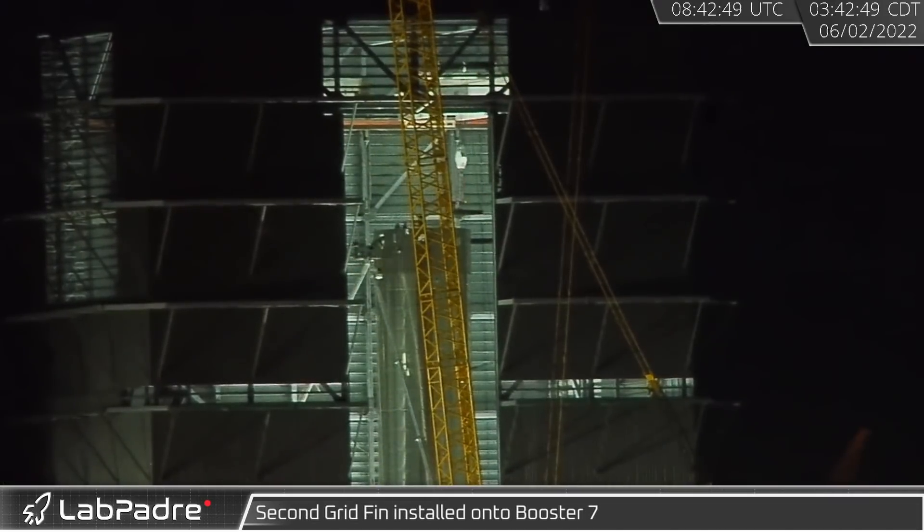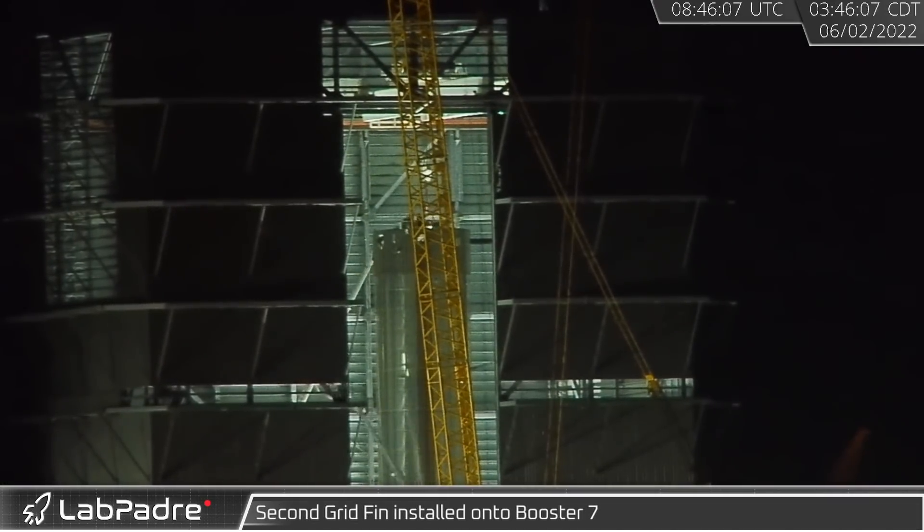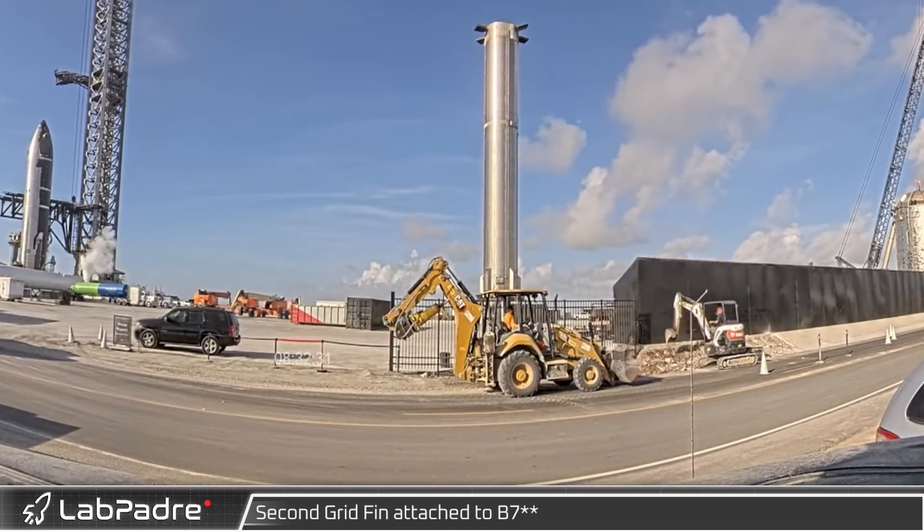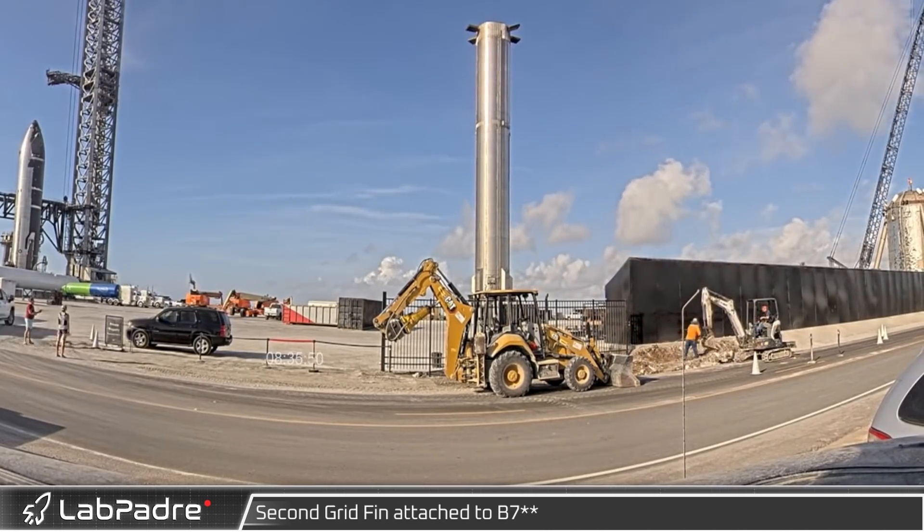Early Thursday morning, back in mega bay, a second grid fin was lifted and installed on Booster 7. Work also continued at the gate across from Rover 2 and VR cameras as additional concrete was removed from behind the container wall.